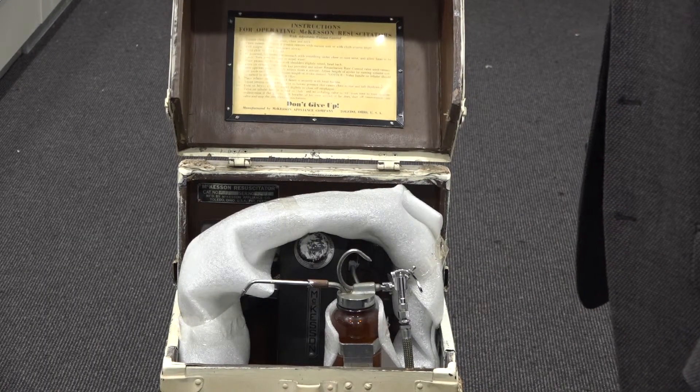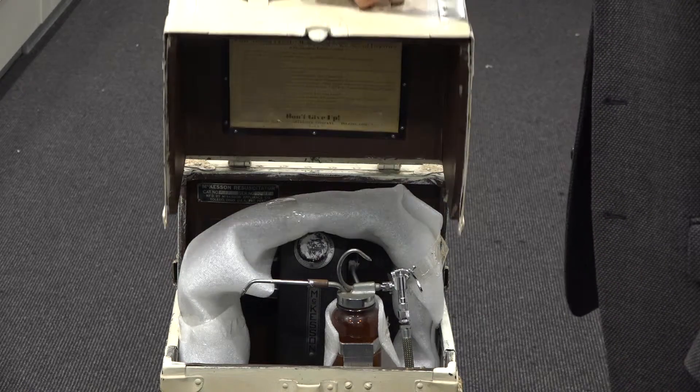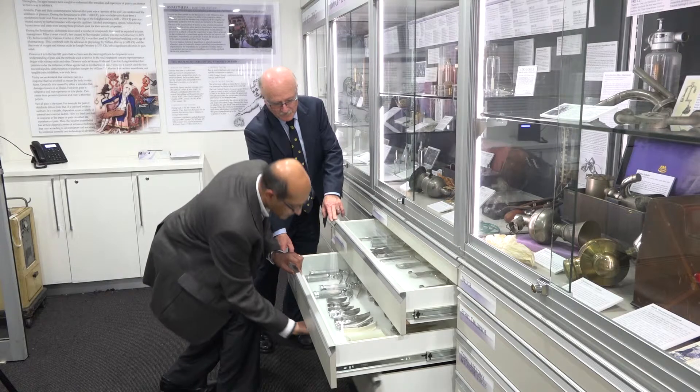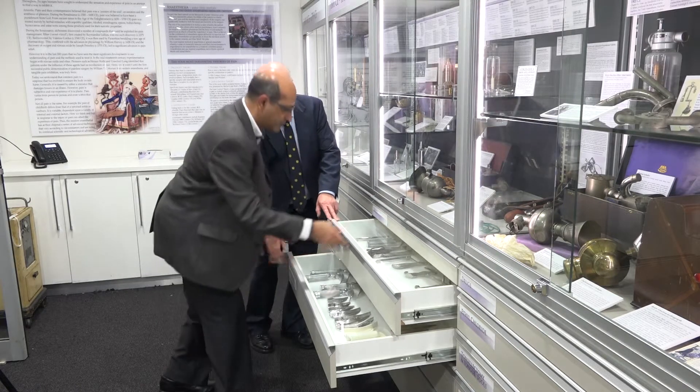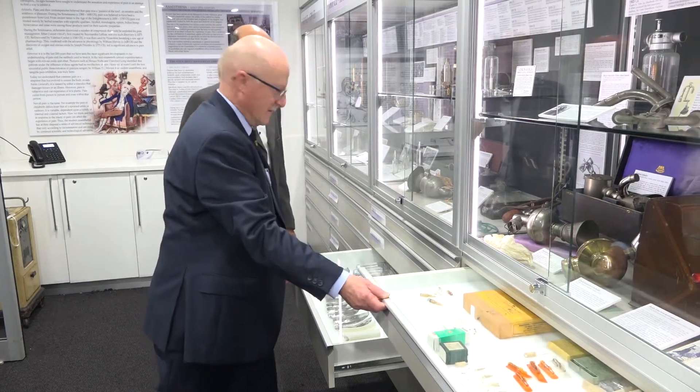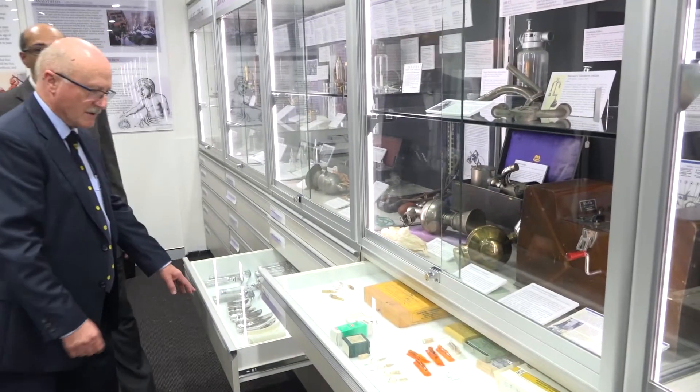Who actually visits your museum and how do they generally react when they come here? The museum is mainly visited by anaesthetists and the general public. The primary visitors are anaesthetists, and the collection is designed to appeal to anaesthetists who may have used or know about the equipment on display. However, the public can also find a lot of interest in the museum. There are items that are older and pre-date modern anaesthesia, and items that relate to surgery or anaesthesia that people may have experienced, so they may relate to some items. We would like to encourage the public to visit the museum as well.